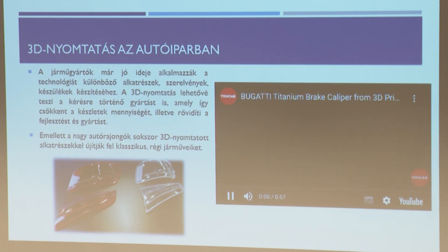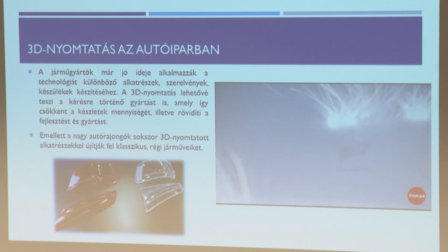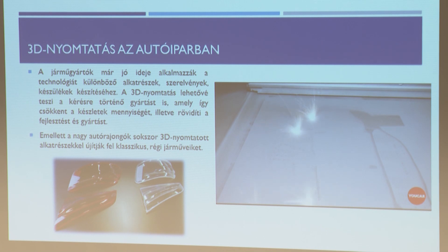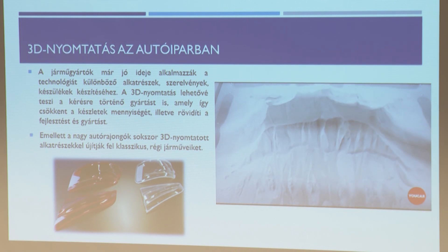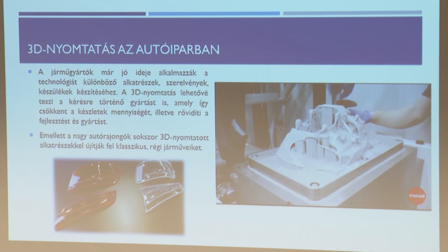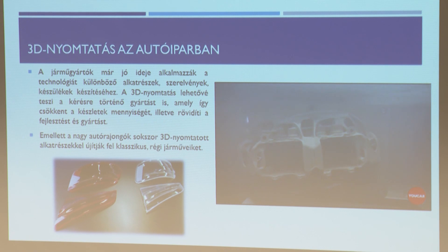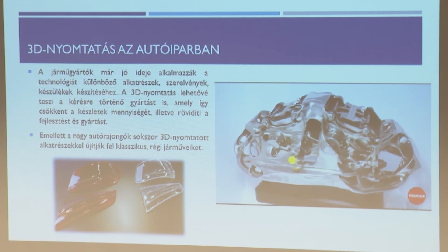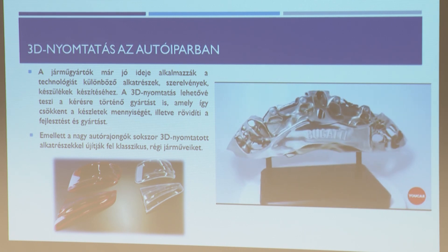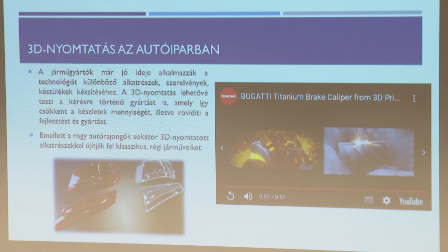Az autóipar eleinte a prototípus gyártásra használta a 80-as években. Ma már inkább olyan eljárásként tekint rá, hogy valamit kivált vele. A COVID alatt ellátási problémák voltak, egyszerű tároló dobozokat nem tudtak kapni – vettek 3-4 nyomtatót és maguknak gyártották a dobozokat, annyira jól sikerült, hogy nem is rendelnek többet. Akkumulátoros fúrógépeknek eltört az akkumulátor toka is – elkezdték saját maguknak gyártani, az elemeket meg megvásárolták, és nem dobták ki a gépet: megjavították.